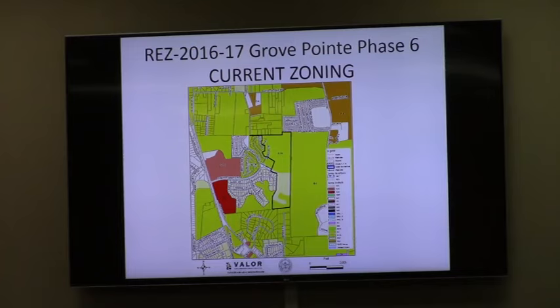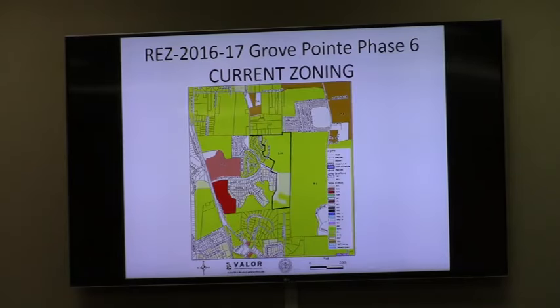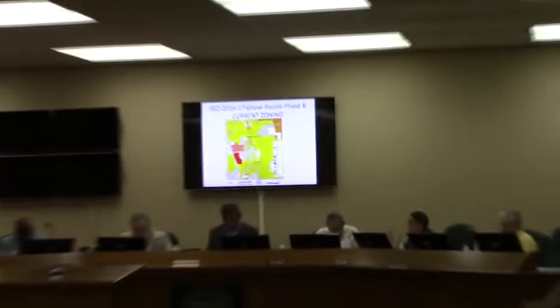Commissioners, any questions for staff on this request this evening? Commissioner Gladden is very concerned that the neighborhood activity center shown on the future land use map is not actually happening. It seems like the development in that area is not supporting what the future land use map wants. How do you look at that when reviewing this request?